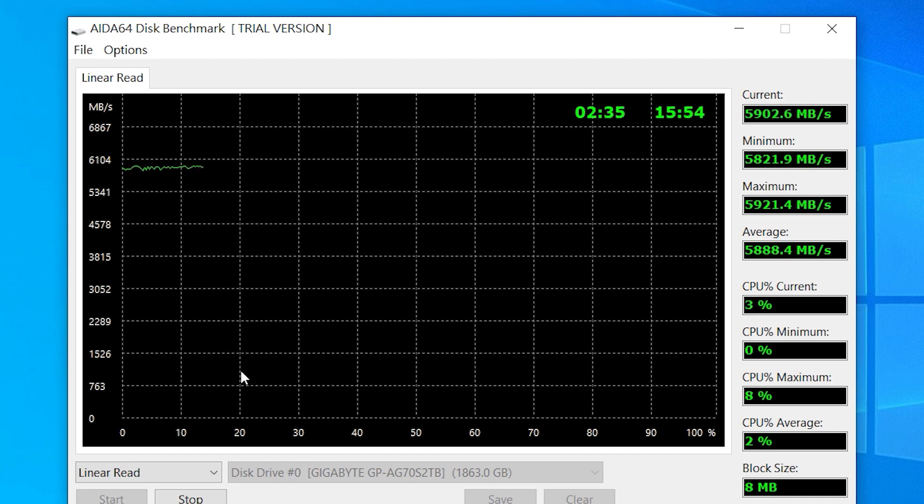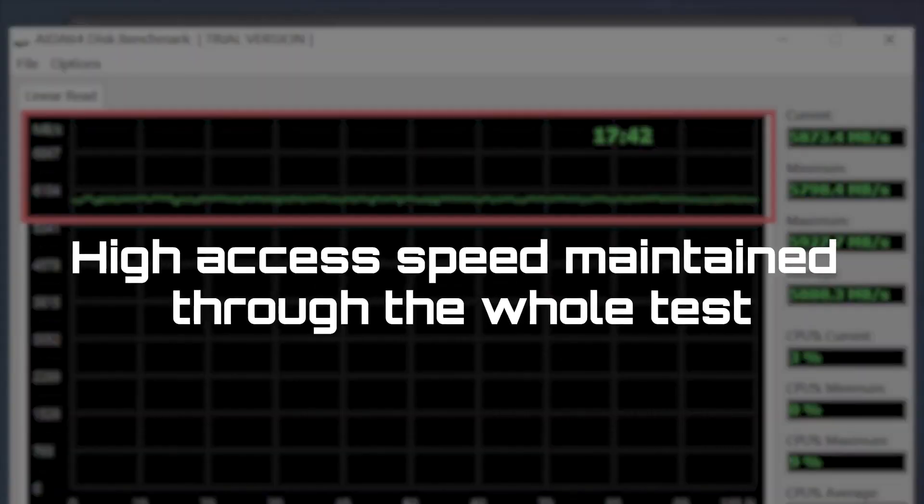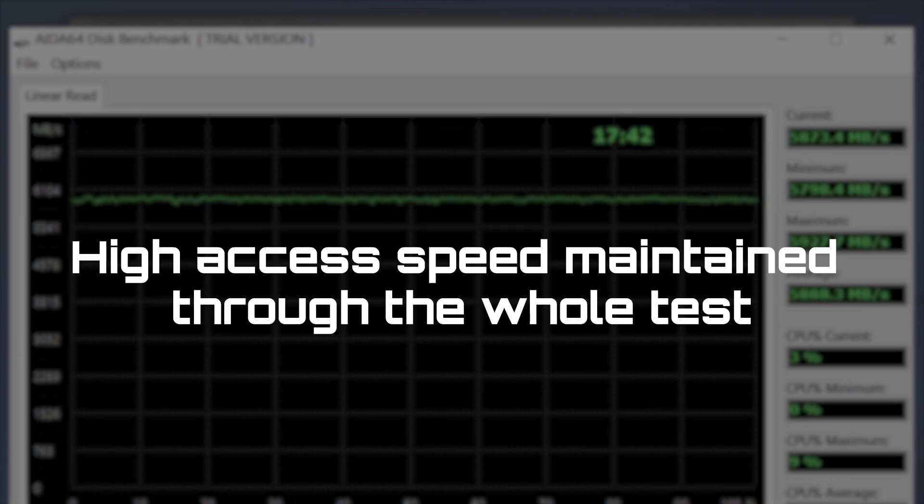Using another benchmark, the ADA64 linear access test, you can see the high access speeds maintained throughout the entirety of the test. What that means is that your SSD will maintain high speeds, therefore boosting your gaming and content creation needs.